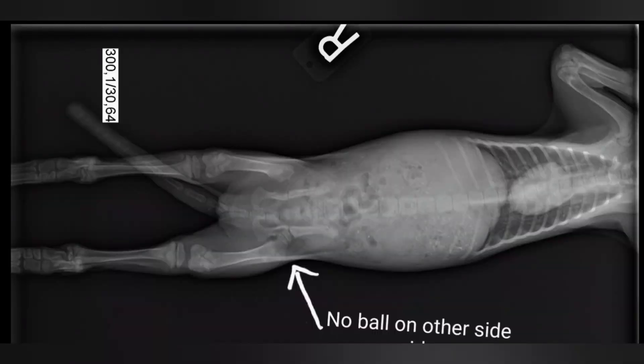Sweet Pea is missing the ball which sits in the hip socket on the right side — as in it's not there at all, either because it was never formed or because it died when she was still in utero and was reabsorbed by the body. To be determined whether this causes problems with her hips or spine as she grows. Currently her femur is sitting on top of her hip.